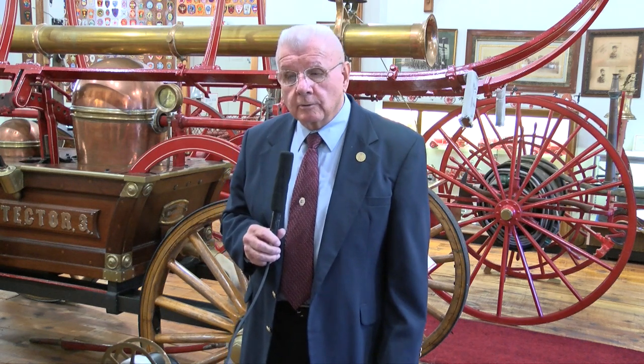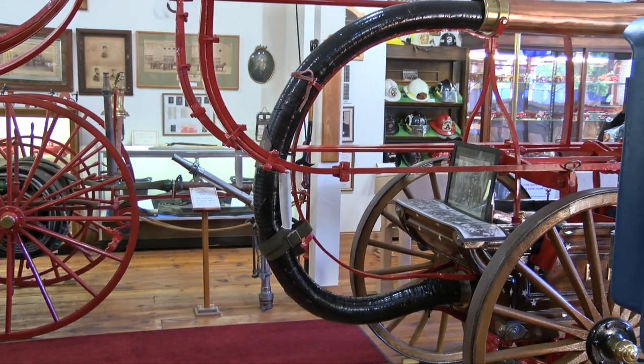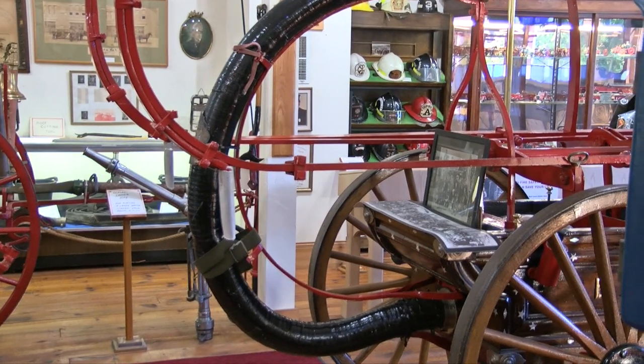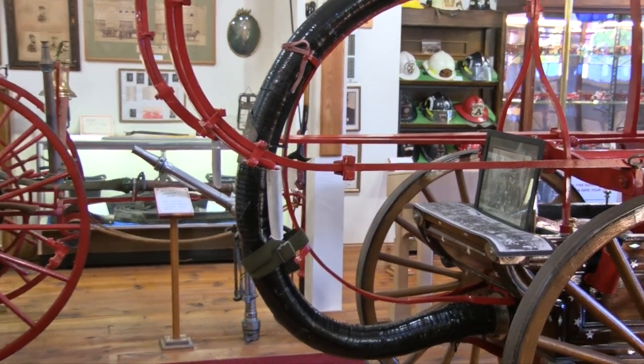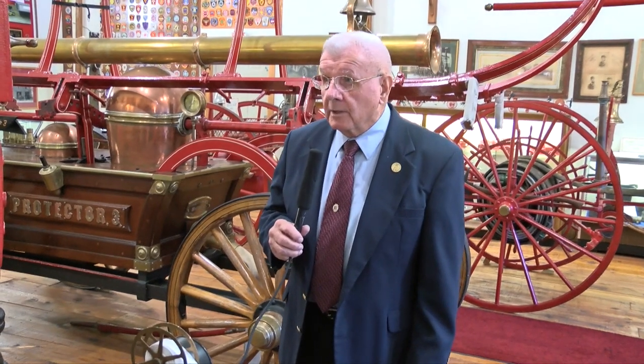We are very fortunate in Brockton that we have our original hand-drawn fire engine from 1856 back in the city, owned by the historical society, so hopefully it will never leave again. The other machine here is a similar hand tub known as the Enterprise II, owned by the Enterprise Club — the Campello Veteran Firemen's Association. That machine is very similar to the Protector 3 and was used exclusively for musters and competition to see who could draft water and throw a stream the longest distance. The building was built to house these machines, and as we tour around you'll see an awful lot of memorabilia, much of it from the Brockton Fire Department.